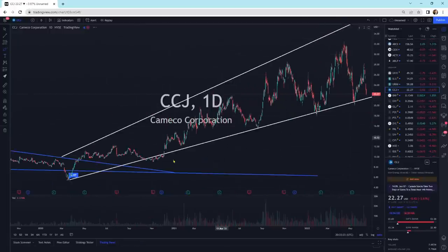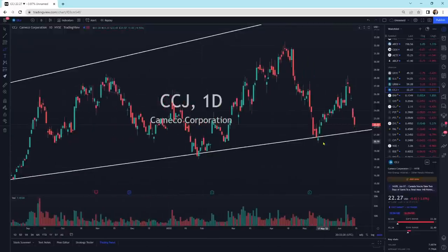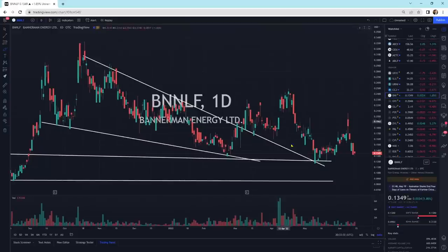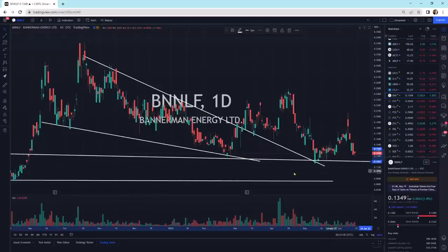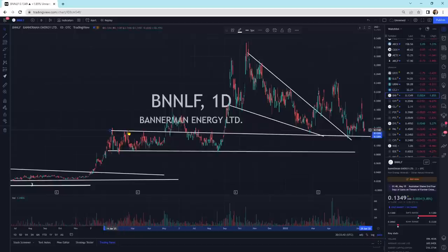CCJ is still within this pattern — it's getting on the low side. We're not quite to support yet but we're getting closer. Bannerman jumped, bucking the trend — had an up day today. Extending this line across, it comes from this point here with multiple hits all through there, some support and hits along the way.